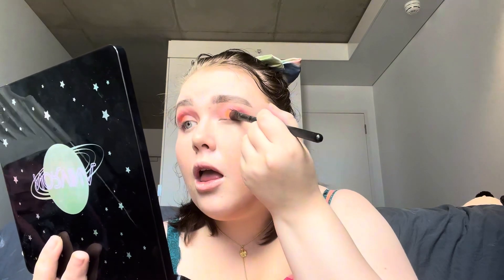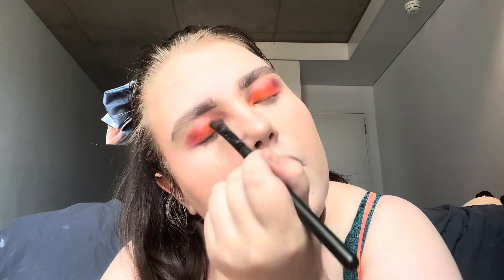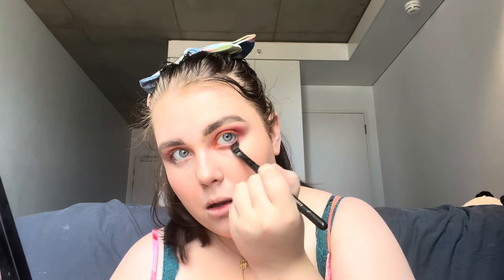Then I'm applying D3, the shimmery orange shade, in the inner corner of my eyelid. I'm going back with D4 and applying it under my eye as well. Just a very quick eyeshadow look today that matches my top.